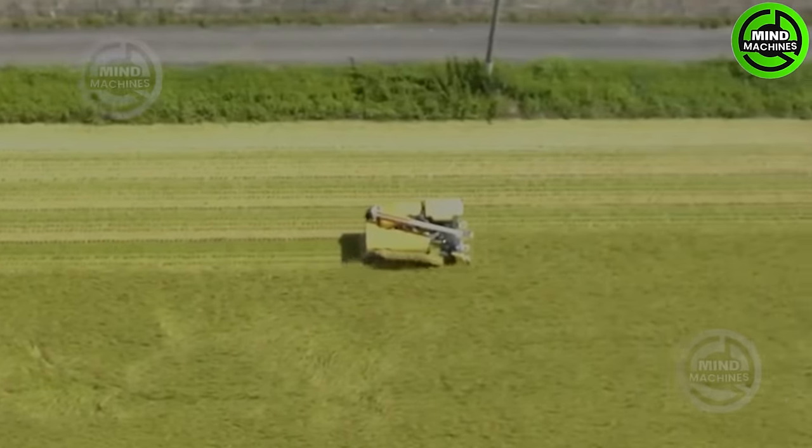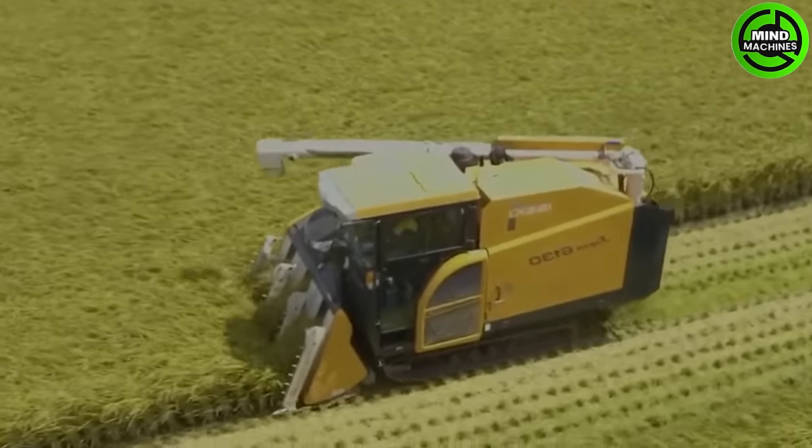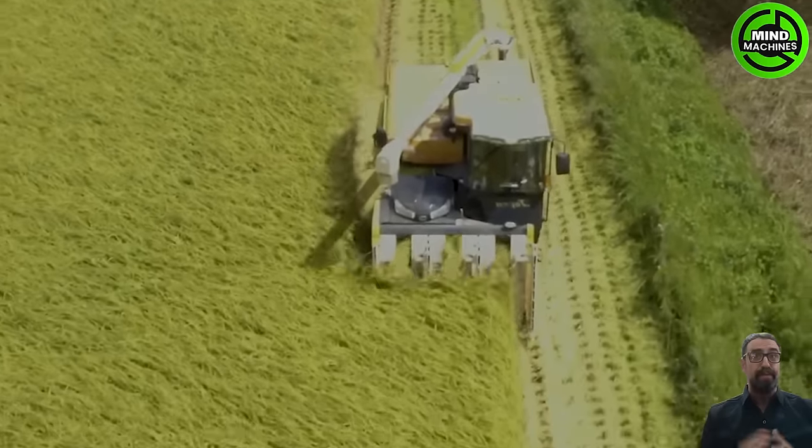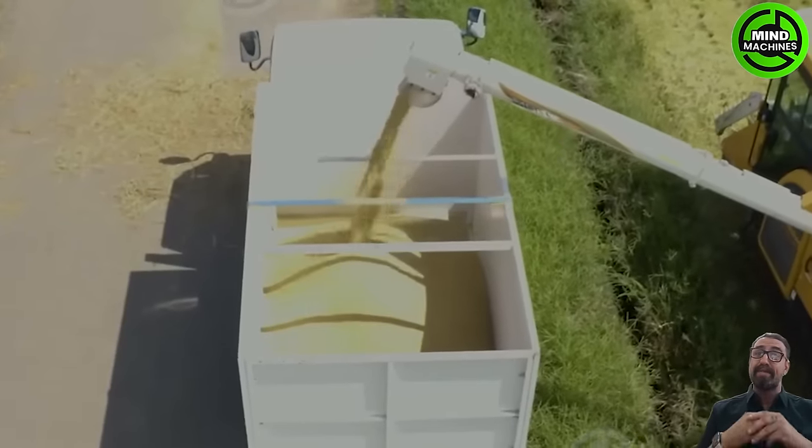This rice harvester, a marvel of agricultural machinery, simplifies the labor-intensive rice harvesting process. With precision and speed, it gathers mature rice grains, improving productivity for farmers and ensuring a bountiful rice harvest.